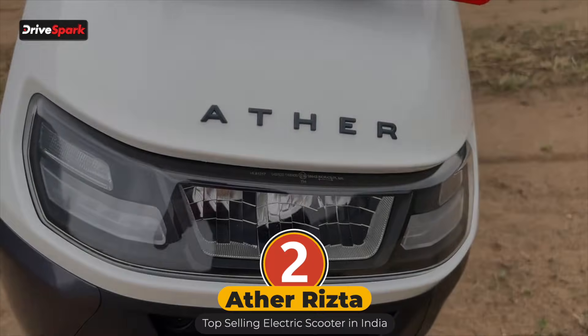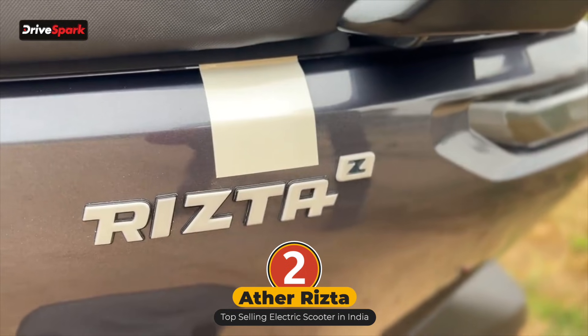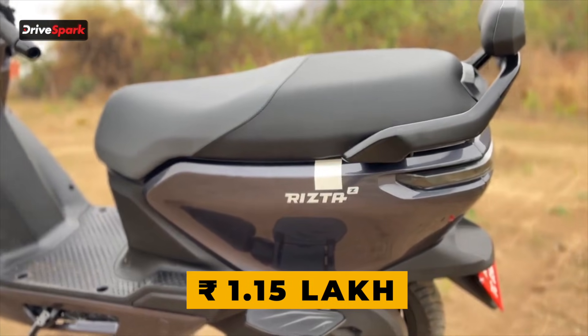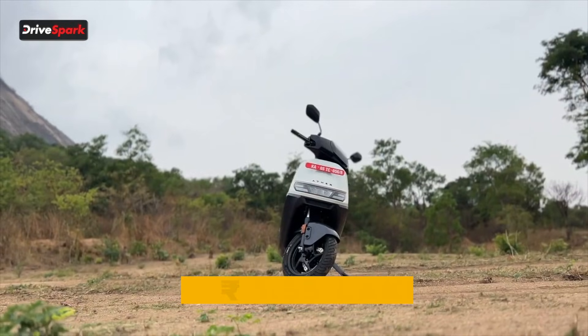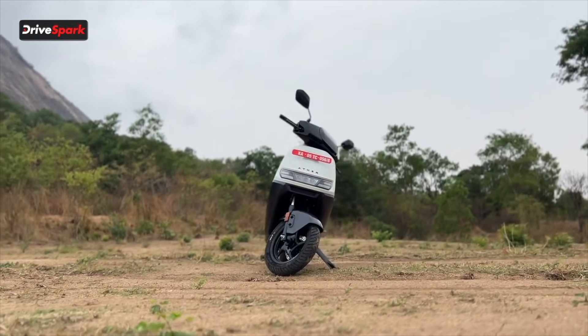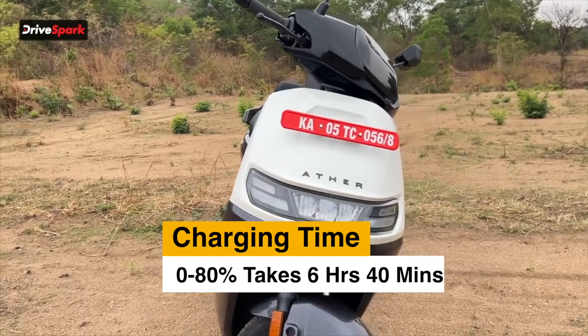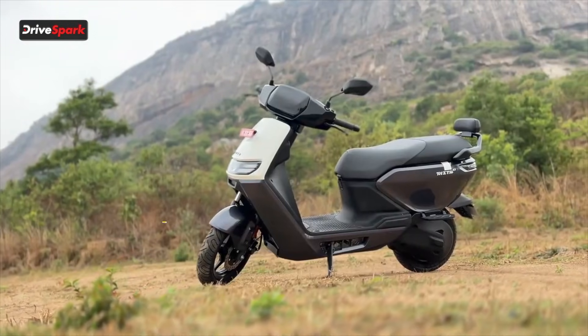Number 2, we have the Ather Rista. It carries a starting price of Rs 1,15,000 and goes all the way up to Rs 1,55,000 — ex-showroom prices. Charging time 0-80% takes around 6 hours and 40 minutes because it has a larger battery.